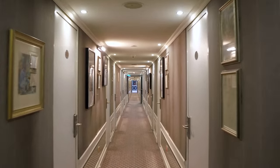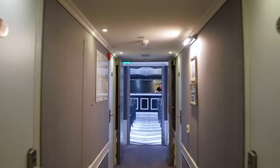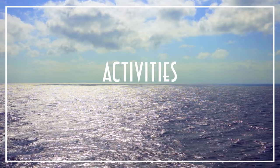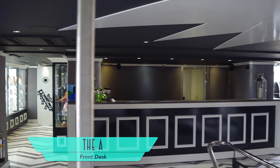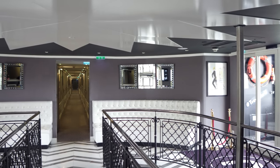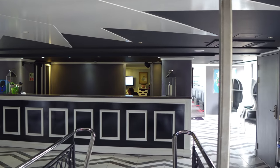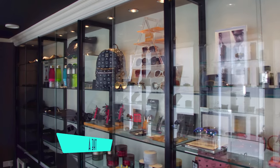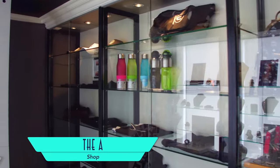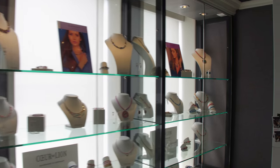Strolling down the cabin corridor, lined with eclectic art, will take you to friendly crew at the atrium heart of the ship and the front desk, sporting the ship's signature monochromatic contrasting color scheme of black and white. Just off from which is a small shop selling logo items and other specialties. Here's also where you'll find a playful photo booth.